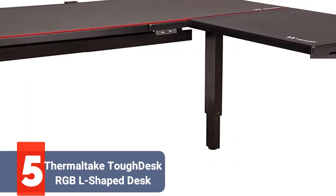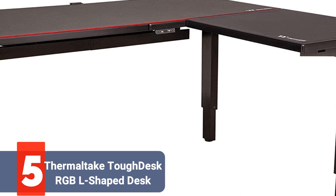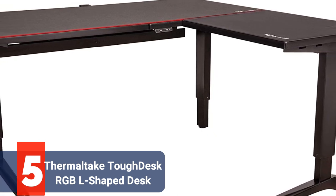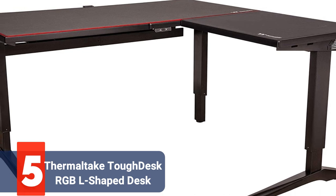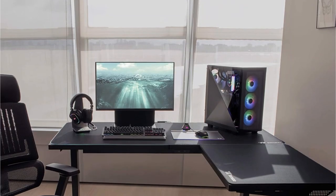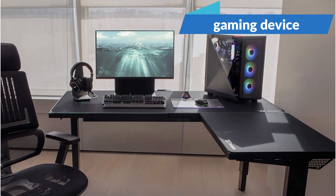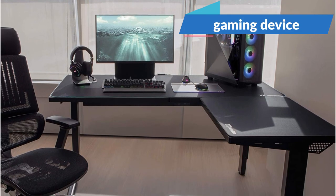At number 5 is the Thermaltake Tough Desk 500L RGB L-Shaped Desk. It is created to order and has useful features like built-in wire management as well as more entertaining features like RGB lighting. It includes a mouse pad for both the main desk and the side desk, a gaming accessory that the majority of customers generally need to buy individually.